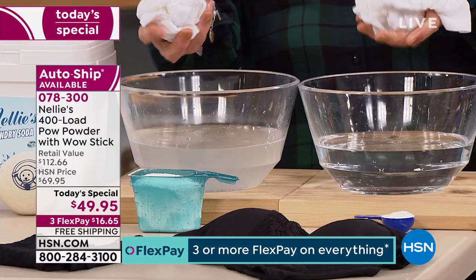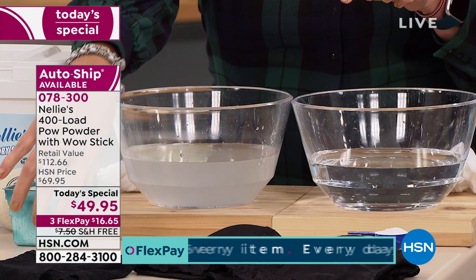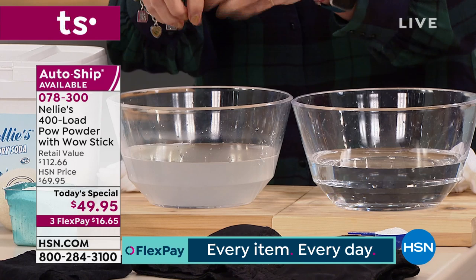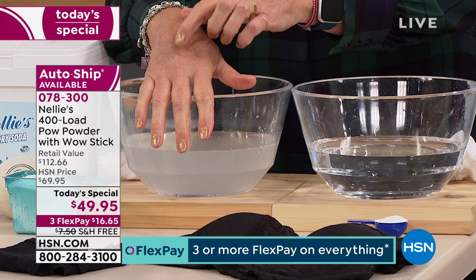Optical brighteners are another example — you think 'new and improved, makes my clothes brighter,' but it's actually a chemical that reflects light to hide dirt. When we say detergents leave a residue, the fragrances, the optical brighteners, all kinds of different chemicals are engineered not to rinse out.